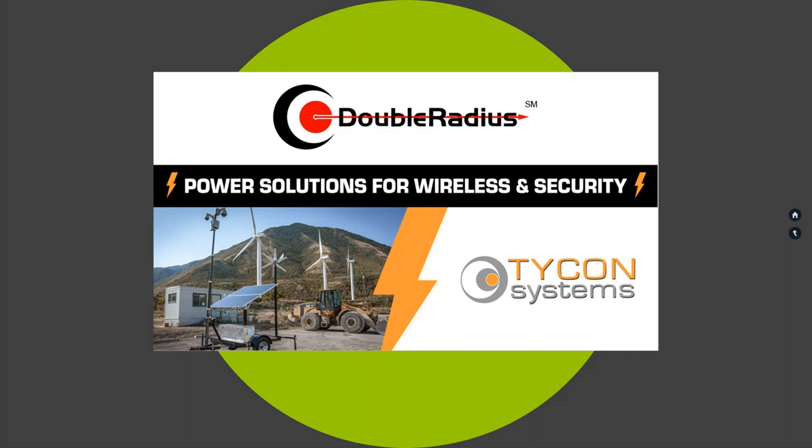Hi everyone, and thanks for joining us today. My name is Jocelyn and I'm the marketing coordinator here at Double Radius. The goal of our webinar is to showcase technology that will help you build better networks. Today we're excited to host Tycon Systems for a special presentation on power solutions for wireless and security. Joining us from Tycon is Seth Allen, who has over 12 years of experience in the wireless and security industry and has been with Tycon Systems as their sales and marketing manager for the last six years.